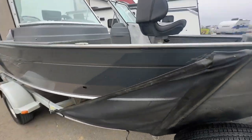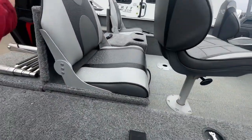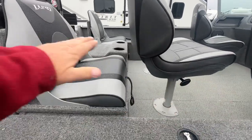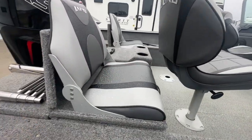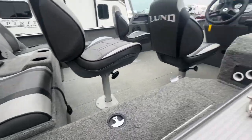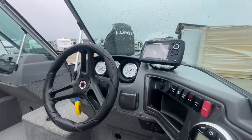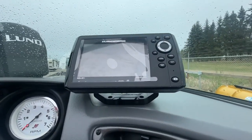This one has a bunch of different seat accommodations, so you can move these seats around. This also folds down and folds over to give you a platform. It has the ladder and the live wells — I believe there's two live wells — stereo speakers on both sides, and a glove compartment.